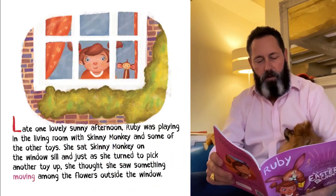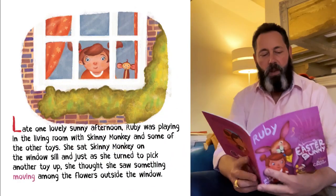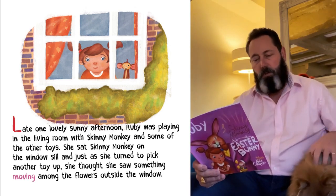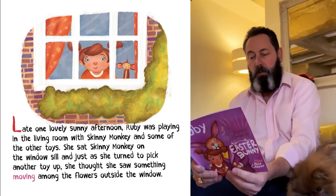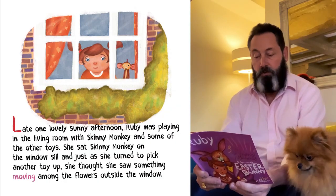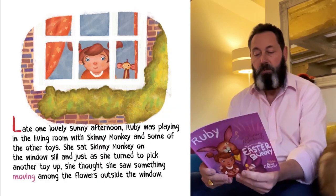Late one lovely sunny afternoon, Ruby was playing in the living room with Skinny Monkey and some of the other toys. She sat Skinny Monkey on the windowsill and just as she turned to pick up another toy, she thought she saw something moving among the flowers outside the window.